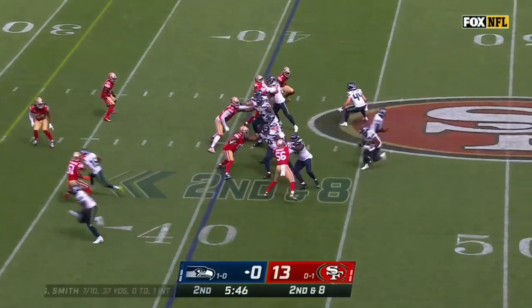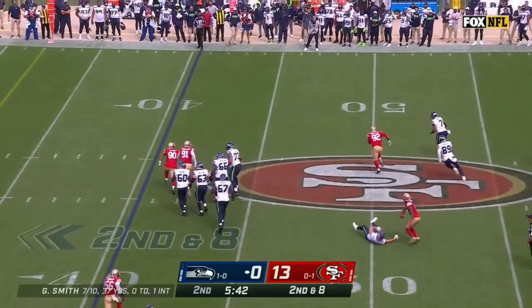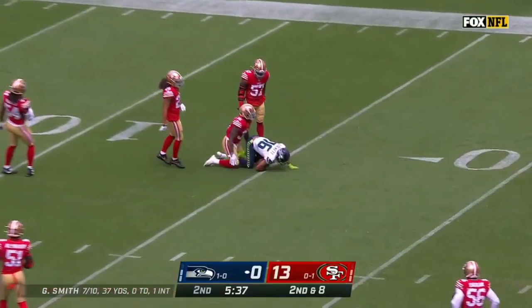He played every snap last week. Smith off the play action, under pressure, chased by the former Seahawk. He launches it away and Tyler Lockett is there!